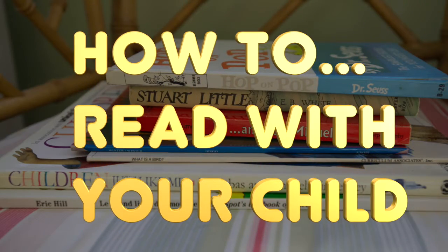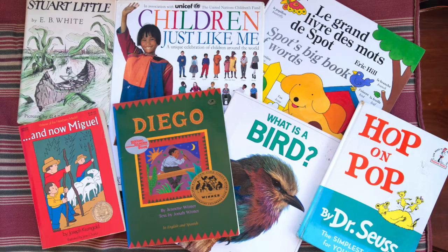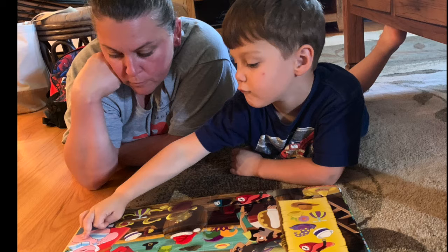Welcome to how to read with your child. First, you're going to want to find books about a topic your child is interested in. You might want to give them an option to choose from one or two.